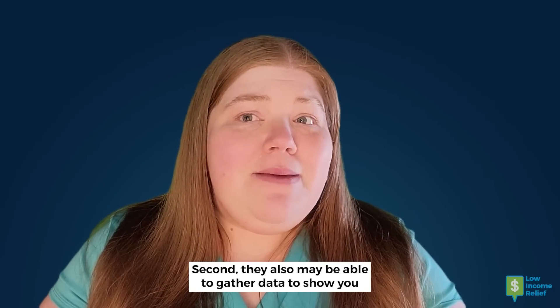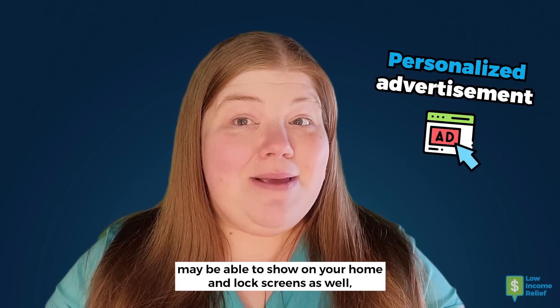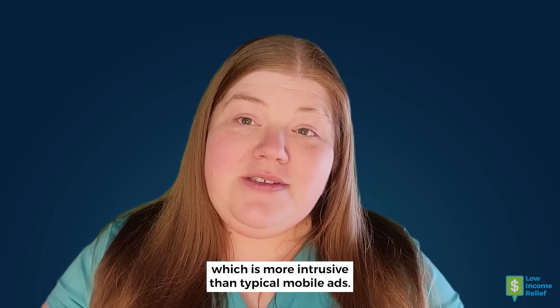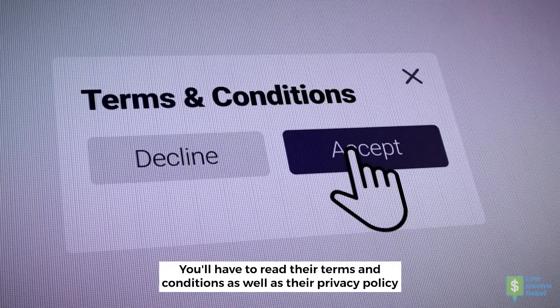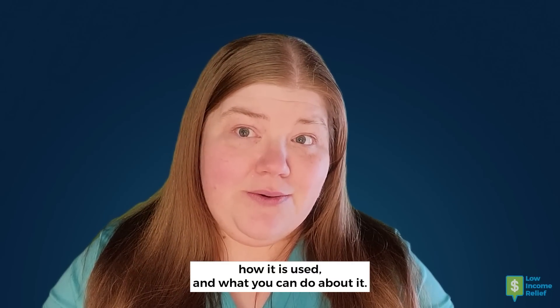Second, they also may be able to gather data to show you personalized advertisements. It looks like these ads may be able to show on your home and lock screens as well, which is more intrusive than typical mobile ads. You'll have to read their terms and conditions as well as their privacy policy to be sure about what data they gather, how it is used, and what you can do about it.